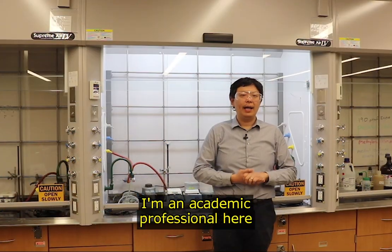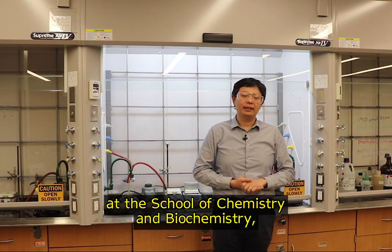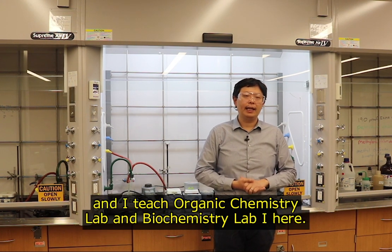My name is Hui Zhu. I am an academic professional here at the School of Chemistry and Biochemistry, and I teach organic chemistry lab and biochemistry lab one here.